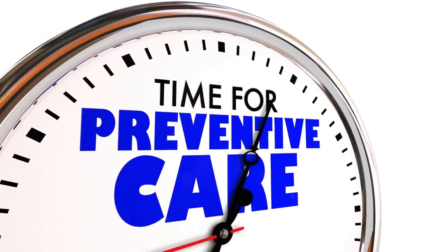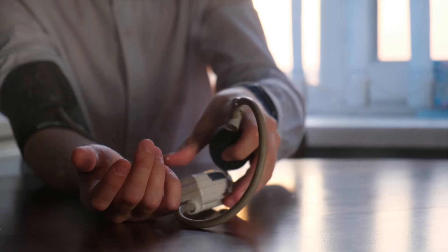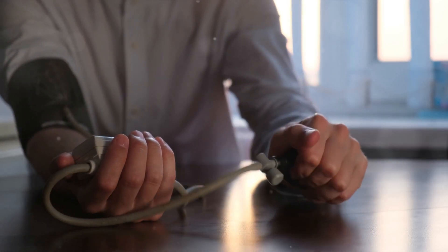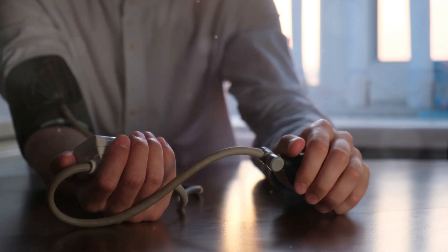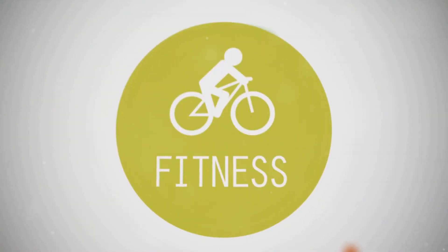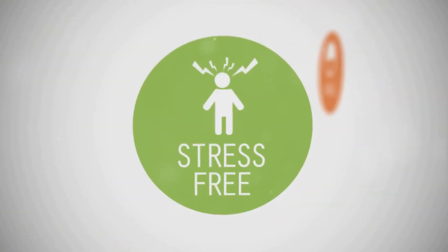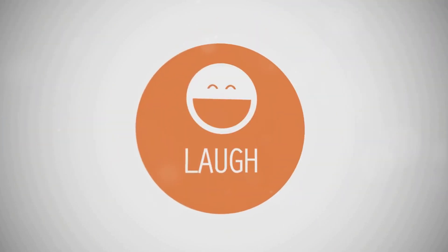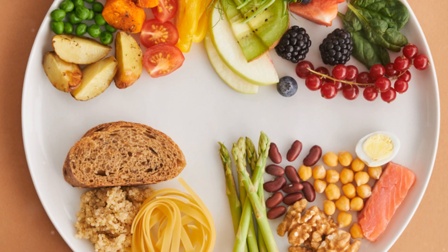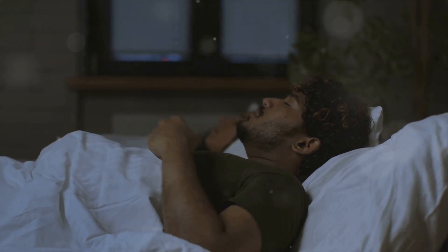In addition to trigger avoidance, lifestyle modifications can go a long way in prevention. This includes maintaining a balanced diet rich in vital nutrients, engaging in regular but moderate physical activity, and ensuring adequate rest and quality sleep. A diet rich in fruits, vegetables, lean proteins, and whole grains can help keep your body healthy. Regular physical activity can increase circulation and promote overall well-being, but remember it's crucial not to overdo it as intense exercise can be a trigger. Sleep is when your body restores itself, so ensuring you're getting plenty of quality sleep is vital.